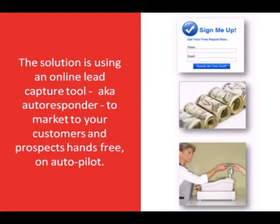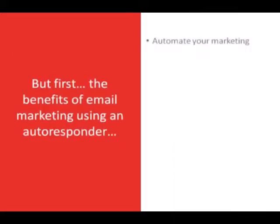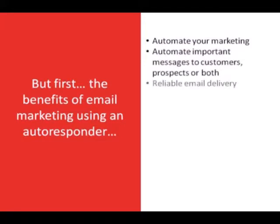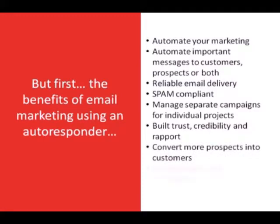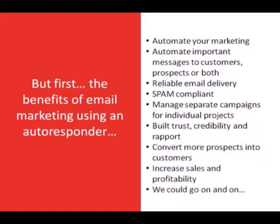Before we get started, we are making one simple assumption: that you already have a website for your business. If you don't, this presentation will most likely convince you of the importance of getting one. Here's what you can expect by using email marketing with an autoresponder: automated marketing, reliable email delivery, 100% spam compliance, separate campaigns for individual projects, building trust and credibility with prospects and customers, and converting more prospects into customers to increase sales and profitability.